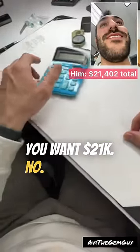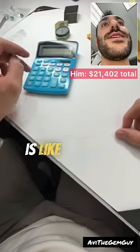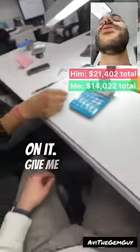You want 21? No. That's Colombian — it has papers, it is GRS certified. This type of material is like $1,900 per carat. No way. Yes, it is. $14,000 total. No way. Give me your actual price.